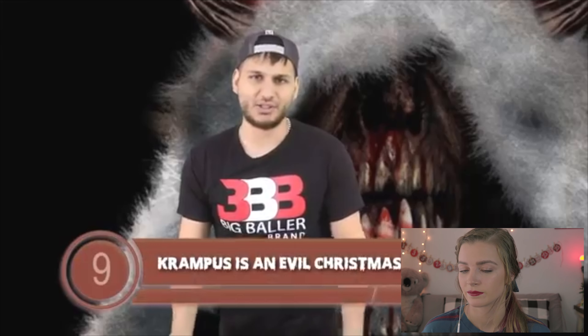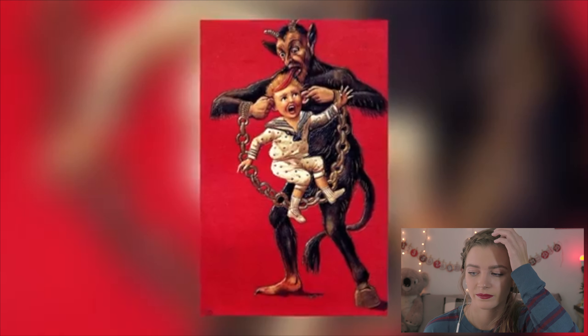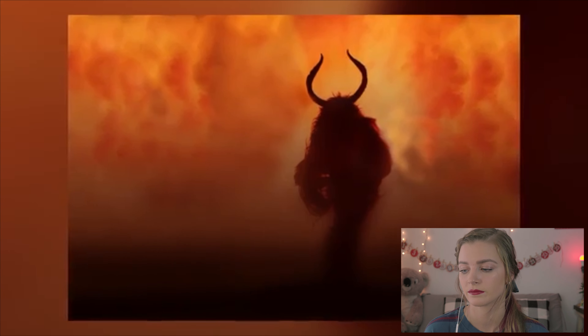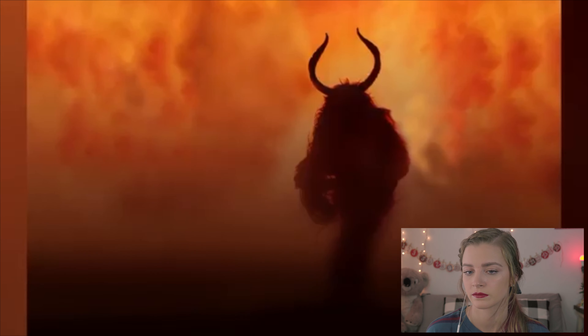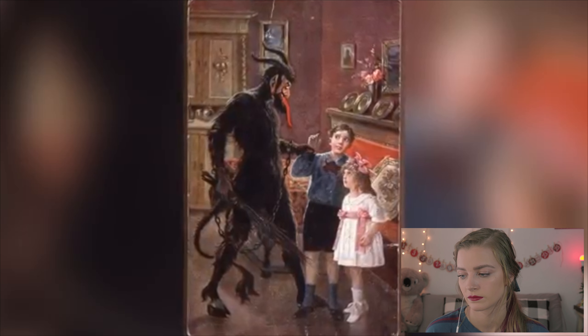Krampus is an evil Christmas demon, and this takes us into number 9. Basically Krampus is the wicked version of Santa Claus. His main mission in life is to punish children and their parents if they're being naughty — if they're disobedient or if they've lost their Christmas spirit. If the people he captures do not feel any remorse, he will drag them to the underworld and they will never be seen or heard from again. Something must have happened to Krampus during his childhood, because he didn't like every year getting coal — although he probably had sick barbecues.